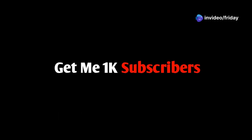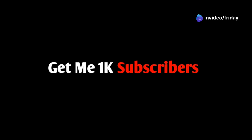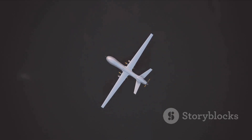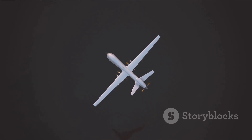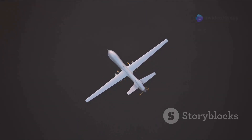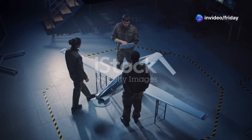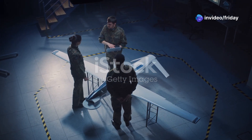Unmanned aerial vehicles, once the stuff of science fiction, have rapidly become a defining feature of modern warfare. From reconnaissance and surveillance to targeted strikes, their roles have steadily expanded. This evolution is driven by advancements in stealth technology, artificial intelligence, and drone autonomy.